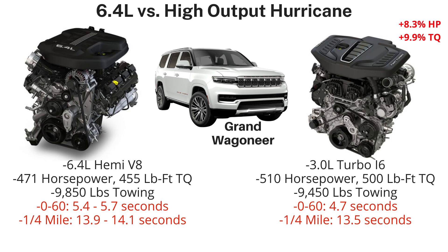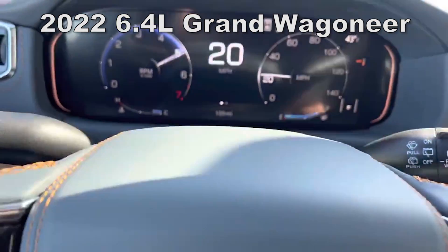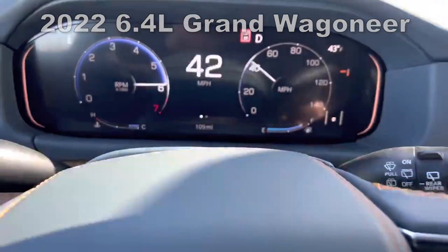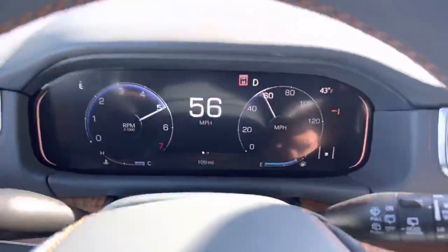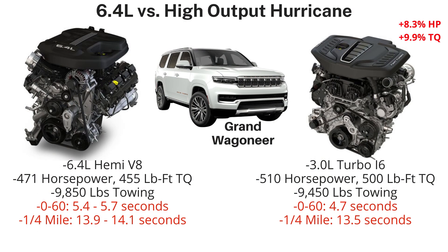Towing is rated at 9,850 pounds for the 6.4-liter and 9,450 for the 3-liter. The 2022 6.4-liter Grand Wagoneers were tested with a 0-60 of 5.4 to 5.7 seconds and the quarter mile in 13.9 to 14.1 seconds, at a curb weight of 6,420 pounds. The 2023 with the 3-liter saw the 0-60 drop to 4.7 seconds and the quarter mile to 13.5 seconds — between seven-tenths and one full second faster to 60, and roughly half a second faster to the quarter mile.